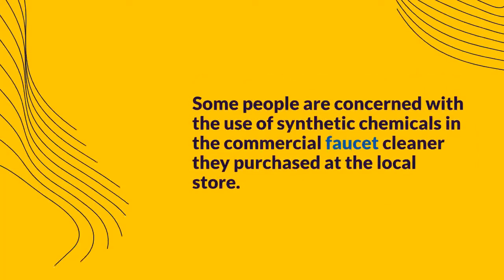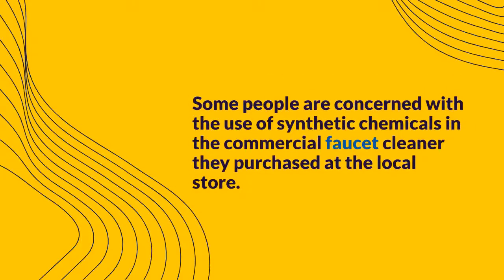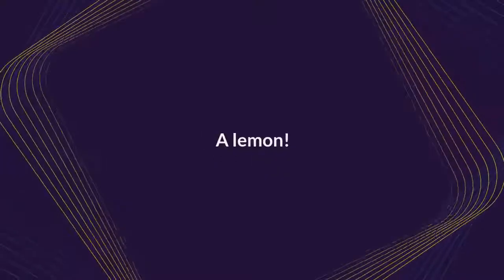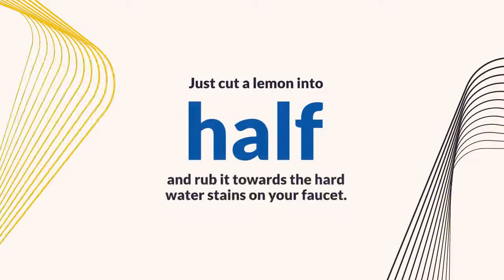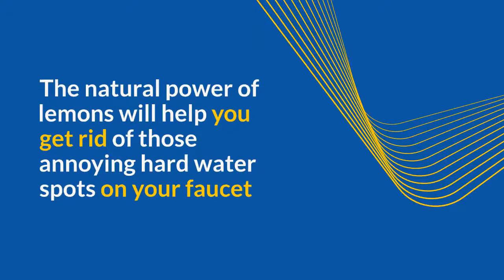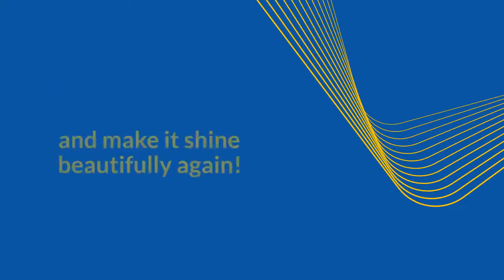Some people are concerned with the use of synthetic chemicals in commercial faucet cleaners. Yet while they look for an alternative that won't harm their hands, what is their other option? A lemon. Just cut a lemon in half and rub it on the hard water stains on your faucet. The natural power of lemons will help you get rid of those annoying hard water spots and make your faucet shine beautifully again.